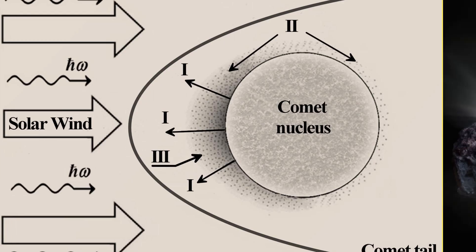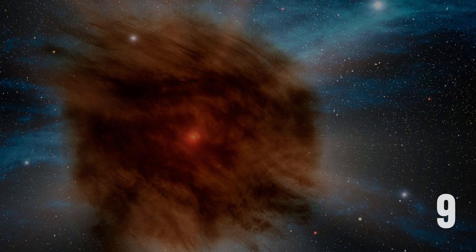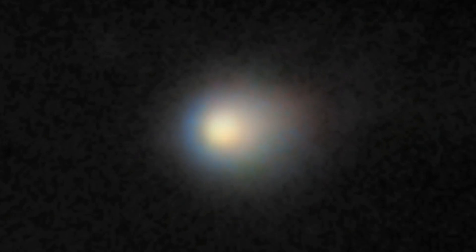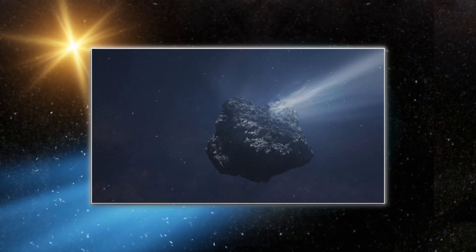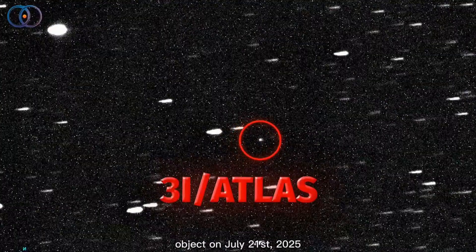Harvard astrophysicist Avi Loeb looks at the numbers and sees a different answer. Instead of a dying comet, he proposes a working reactor — 10 gigawatts of steady power, hidden inside a shell of ancient dust. That's not a metaphor. That's the energy budget needed to match the coma's brightness, if sunlight and outgassing are off the table. The math is simple: the coma glows with the intensity of a city's worth of power, but the dust is too thin to act as a mirror.